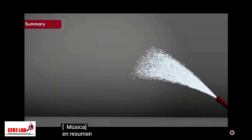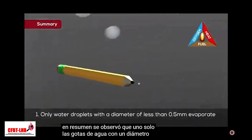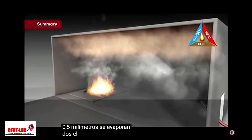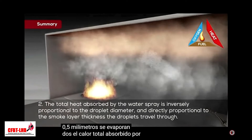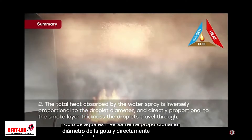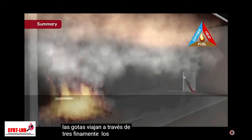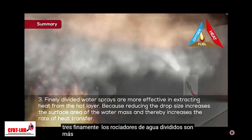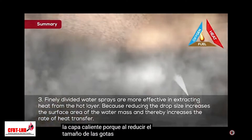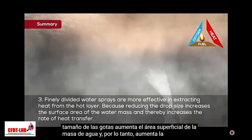In summary, it was observed that: first, only water droplets with a diameter less than 0.5 millimeters evaporate; second, the total heat absorbed by the water spray is inversely proportional to the droplet diameter and directly proportional to the smoke layer thickness the droplets travel through; third, finely divided water sprays are more effective in extracting heat from the hot layer because reducing the drop size increases the surface area of the water mass and thereby increases the rate of heat transfer.